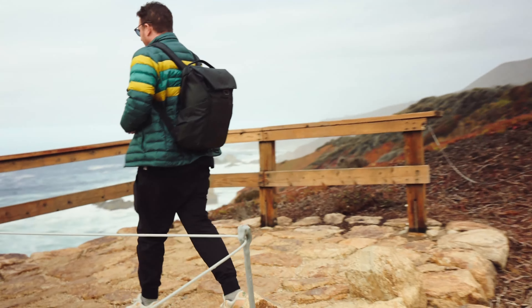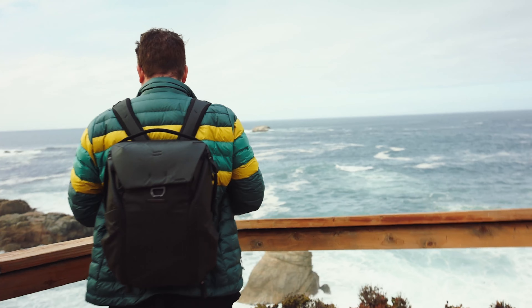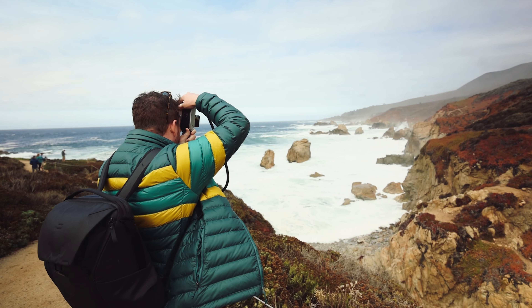Another tip: definitely leave more time than you think you need to just make the drive, because you're going to want to stop at a lot of different locations, such as this lookout point here. Very, very nice.